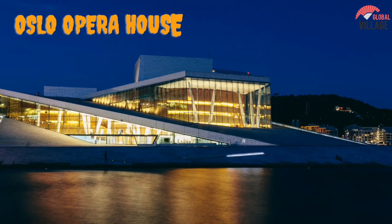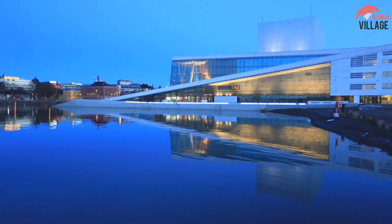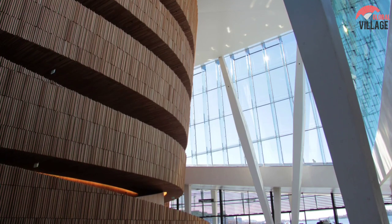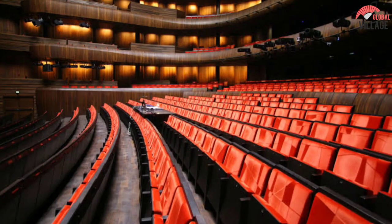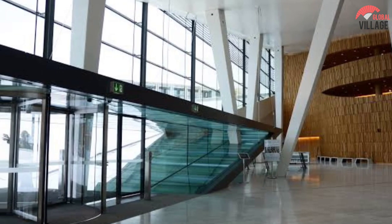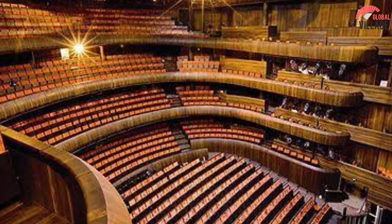5. Oslo Opera House. The 1,364-seat Oslo Opera House is home to the Norwegian National Opera and Ballet and the National Opera Theater. Its angled external surfaces give it the appearance of slipping into the city's water. The Opera House, which is made of Italian marble and white granite, is Norway's largest cultural structure since the 14th-century Nidaros Cathedral in Trondheim. Guests can take part in a range of intriguing public programs and behind-the-scenes excursions, as well as take a stroll on the building's roof to take in the views. If you're in Oslo in August, don't miss the month-long Festival of Chamber Music, which features dozens of chamber music events with globally famous performers.